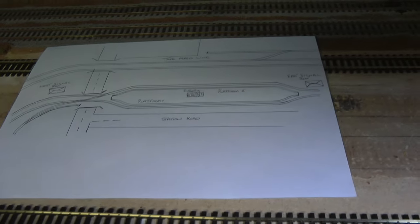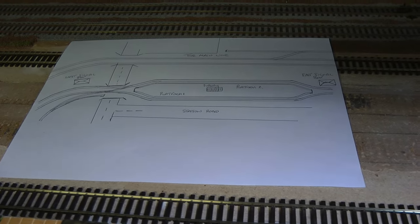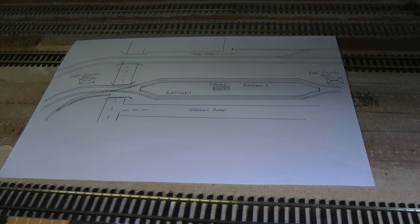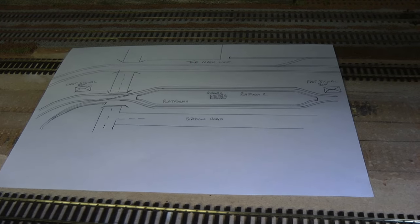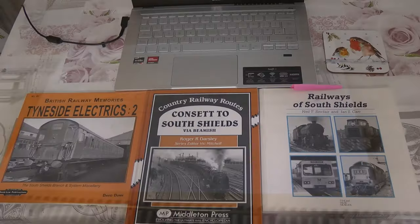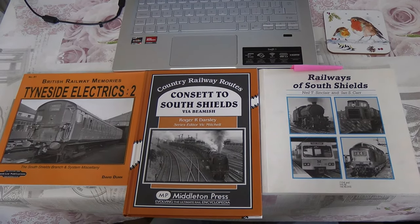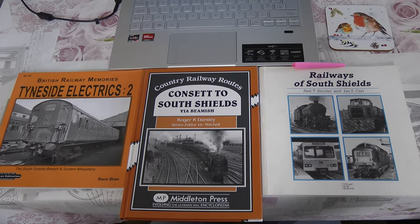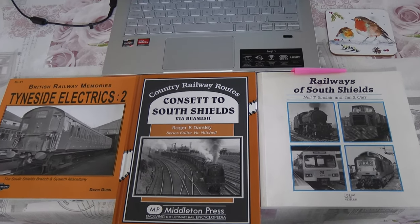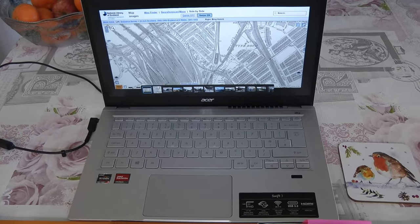Now we're going to look at what I have found regarding the history and the photographs and what I'm planning to do with this station. So here we are in the research room. We've got three books together which I've been using to collate all the photographs, plus my trusty laptop.